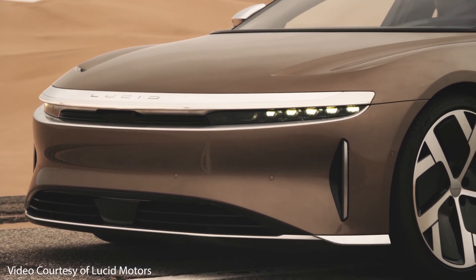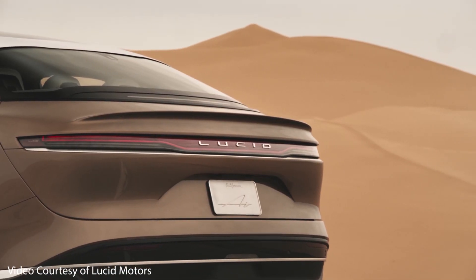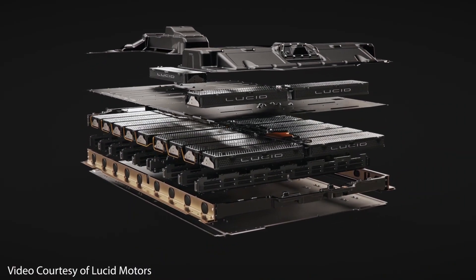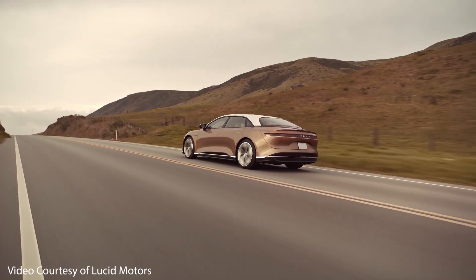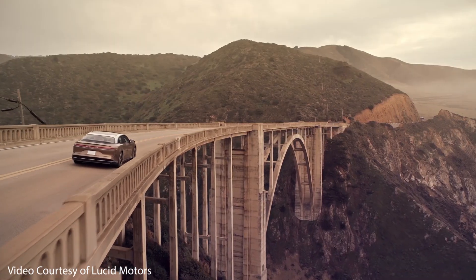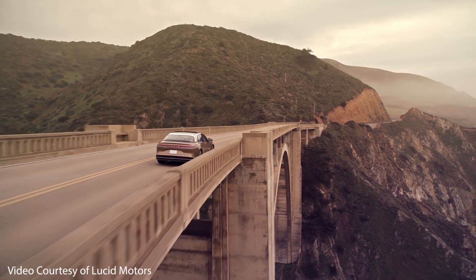So far we've compared the Model S charging times to two vehicles in a completely different price class. The Model 3 is much cheaper than the Model S, and the Ioniq 5 is also much cheaper. I'd like to now move over to a more similarly priced vehicle — the Lucid Air — and talk about how the Plaid and Long Range Model S charging speeds compare to it. We're going to dive into a charging speed comparison of the Lucid Air and the Plaid Model S.